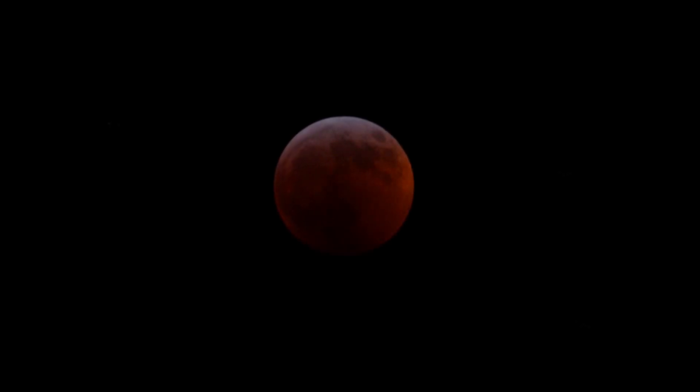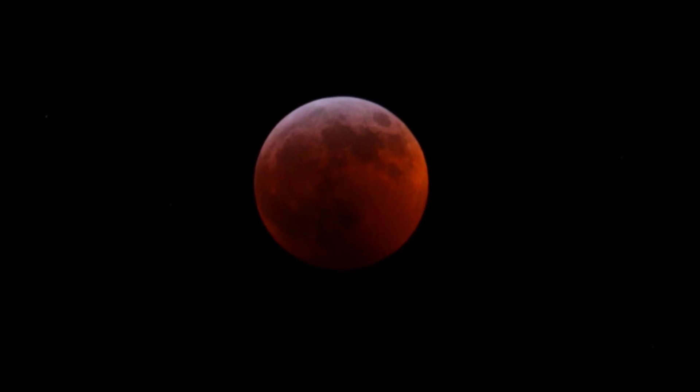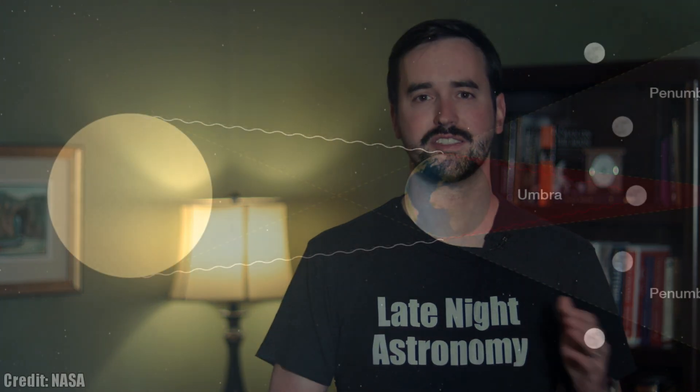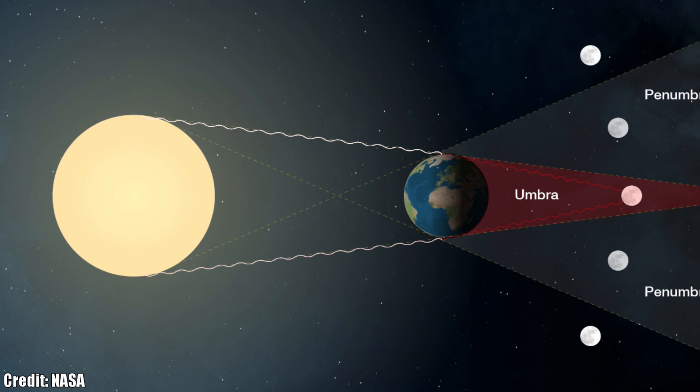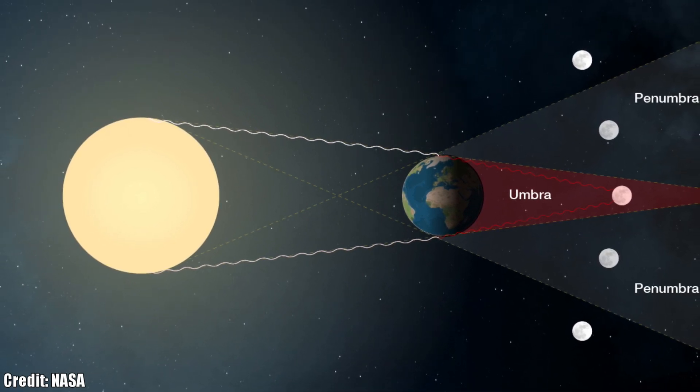Imagine going outside and looking up to see the moon in a way that you've never experienced it before. That's exactly what's going to happen for many of us on the night of May 15th into the early morning of May 16th, as the sun, earth, and moon line up for what we call a total lunar eclipse.